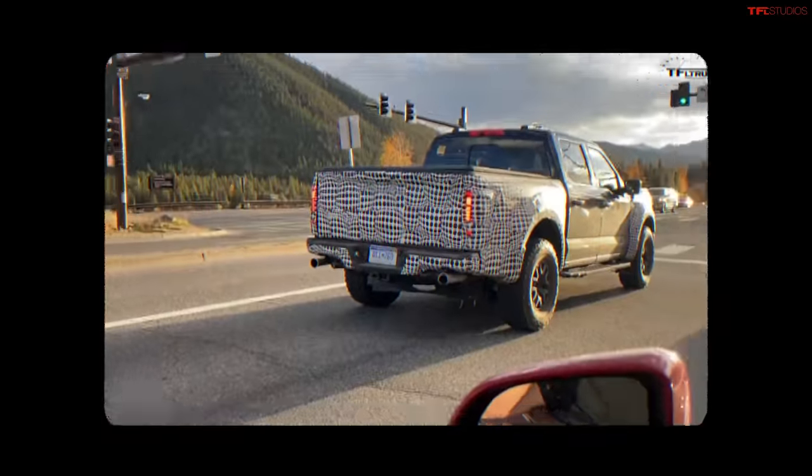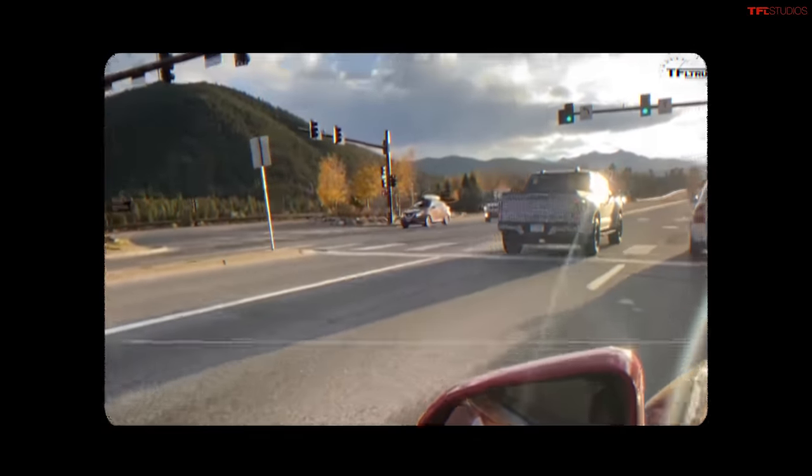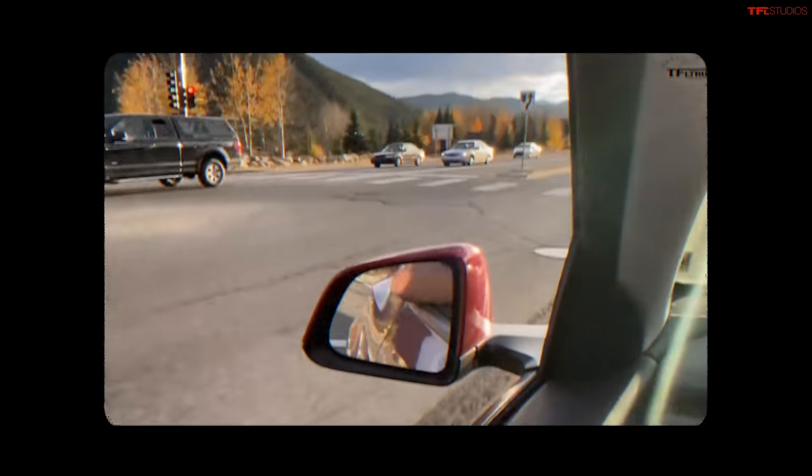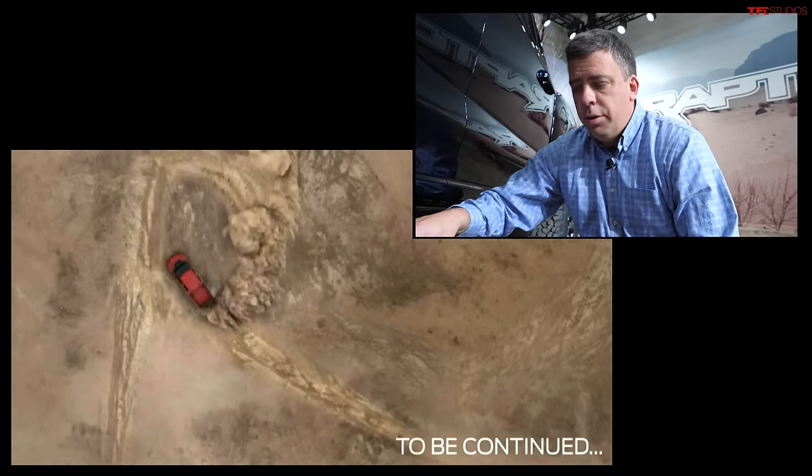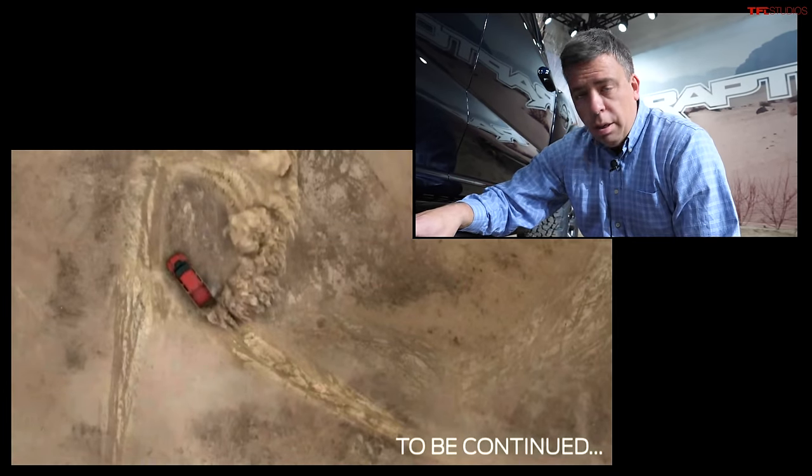Some of those prototypes that we've seen videos and images of sounded like a V8. Is Ford gonna have a V8 engine in the Raptor? Ford did say that the Raptor R version is coming about a year later, so not for the 2021 model year. We don't know what Raptor R really is, what's going to power it or how it's going to be different.